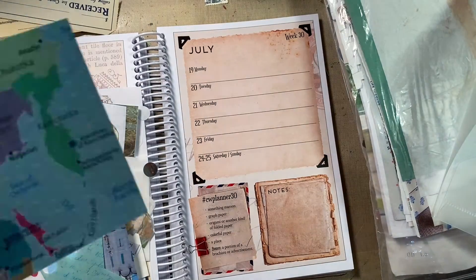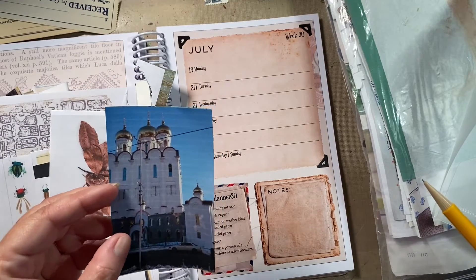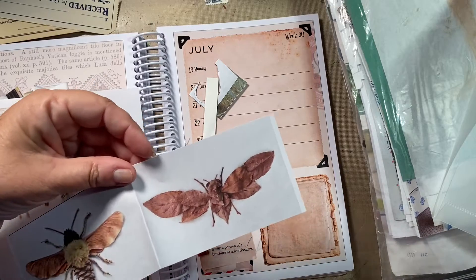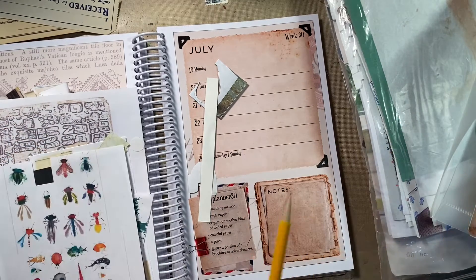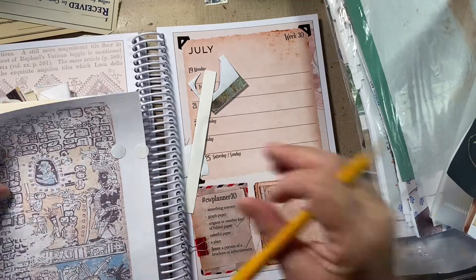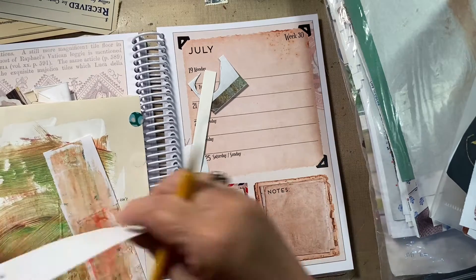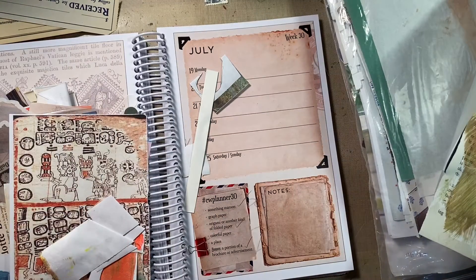This could be a place — some crazy building somewhere. Oh, this is another place. I think that's the Greek Orthodox Church in San Francisco. Here's origami, but it's a butterfly made out of leaves — can I use that for origami or another kind of folded paper? It's folded leaves. Colorful paper — I want all these little sticker circles. That's washi tape scrap. Oh, here's maroon — can that be maroon? Yep. I don't know if I have graph paper in here, but I do know where I have some.